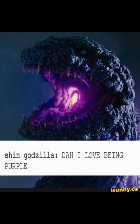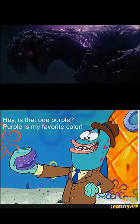Godzilla just shows off his nuclear breath — we've never gotten an in-depth look at what happens in Godzilla's mouth when the nuclear breath fires. It was awesome, and he's shooting out the color purple, which is my favorite color. The effects shots look awesome overall.